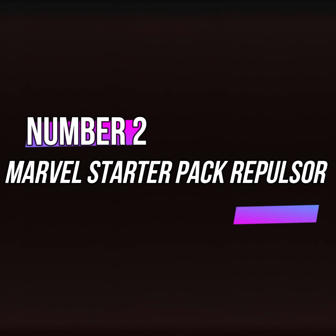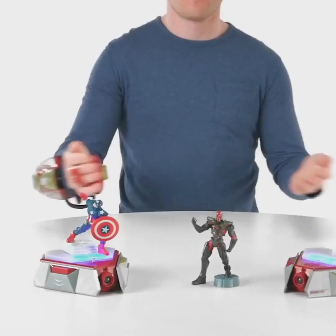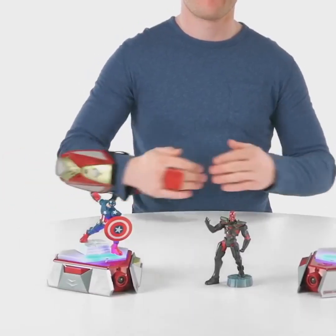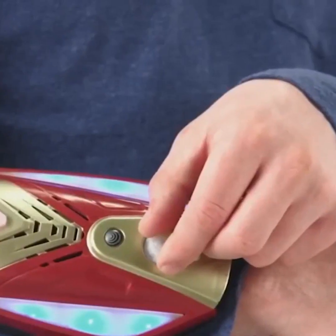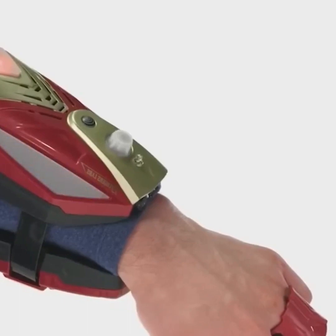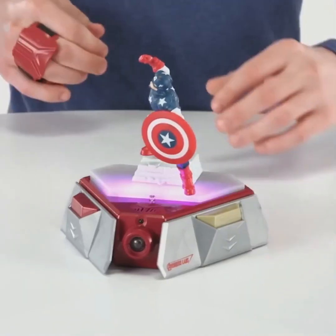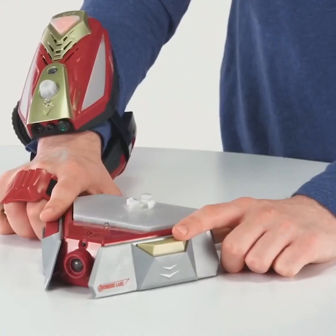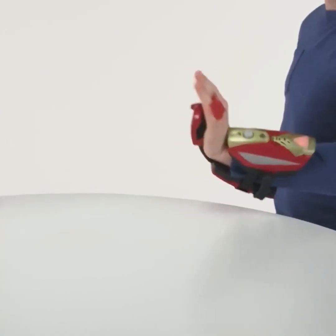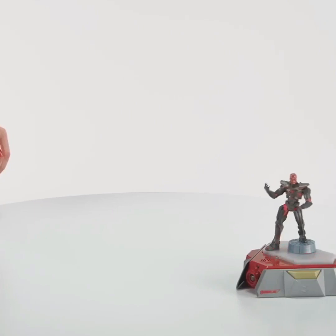Moving on to gadget number 2, the Marvel Starter Pack Repulsor. If your children are also fans of the Avengers, they might enjoy this Marvel Toy Pack. It includes various small toys for them to play with. In this pack, you'll find the Iron Man Suit Blaster, which can be worn on your hand. As soon as you press the fire action button, you'll feel as if you've shot a blast from your hands. The pack also comes with small gears that can be connected and used. This gadget pack is fantastic for kids, allowing them to have loads of fun with this starter set.